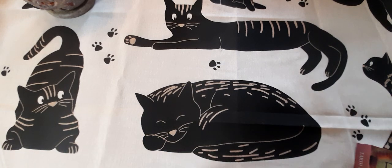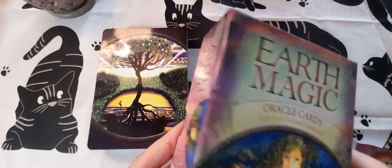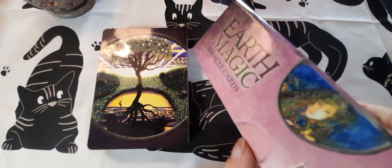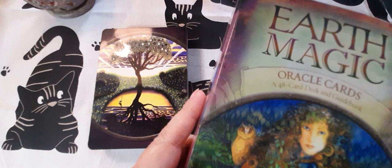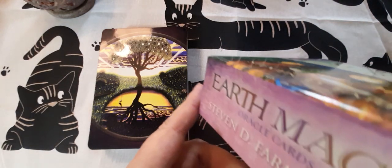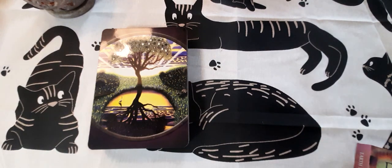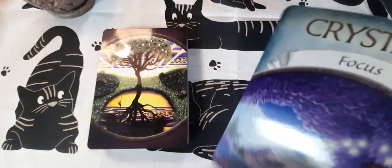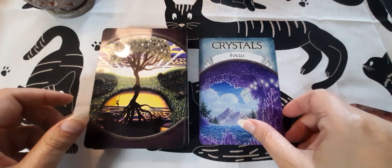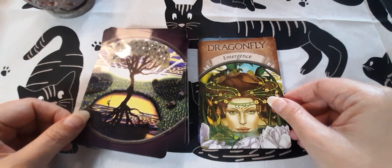The next deck is the Earth Magic deck, which comes in this box. This was bought for me by a friend a year or so ago. It's a 48-card deck by Stephen Farmer — I've got another one of his decks actually. It's a Hay House deck and it comes with this really nice chunky little guidebook. As the name would suggest, it's all nature-based, all earth-based, but really very intuitive — I find these cards very intuitive.